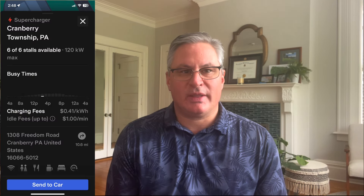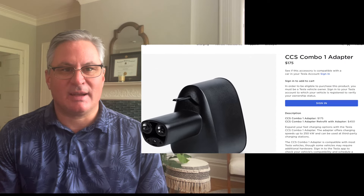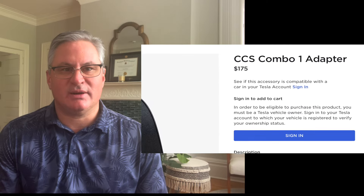Tesla charges you per kilowatt hour, whereas Electrify America charges you for how long you're hooked up to the charger. The one caveat is you need a CCS adapter for your Tesla to be able to use these fast chargers. The CCS adapter is $175 right now on Tesla's website.